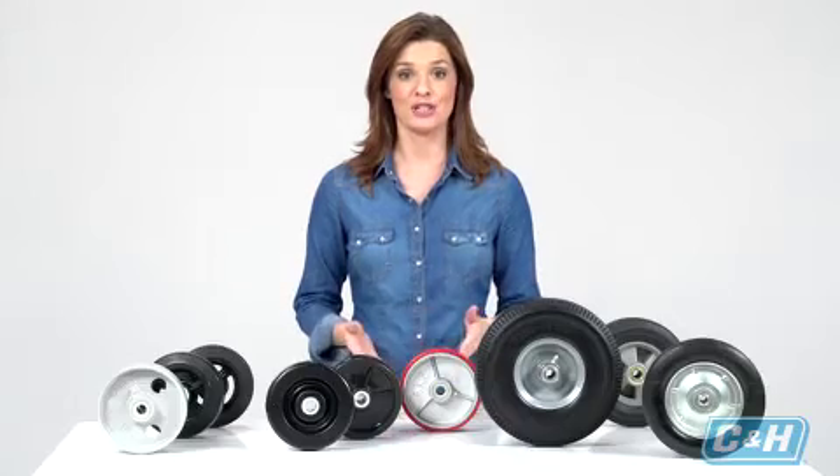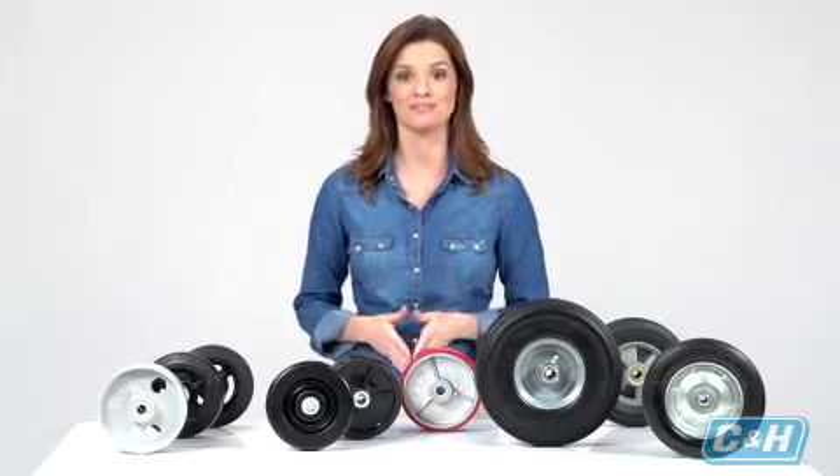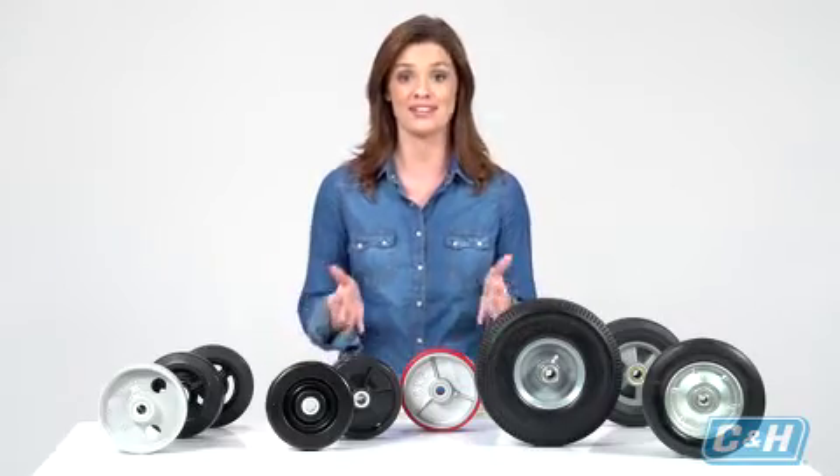Once you know the material and wheel type that best suits your purpose, pay attention to the load capacity, because some types are available in high or low capacities depending on your needs. Now that you're armed with the knowledge concerning all the different types of wheels and what they are best used for, you're ready to select the correct wheel from the broad range of options available to you.